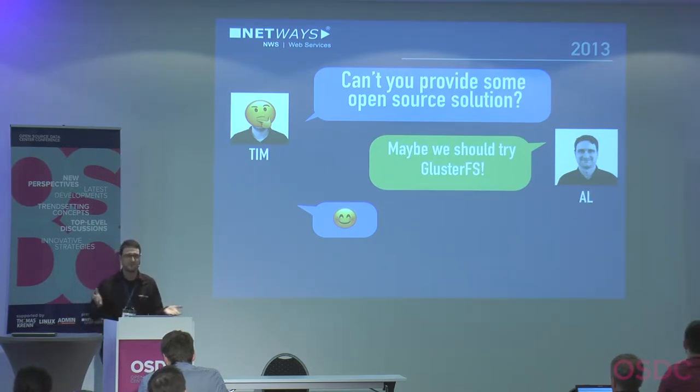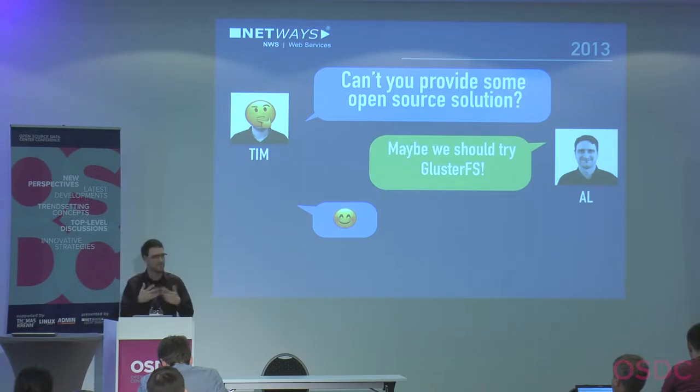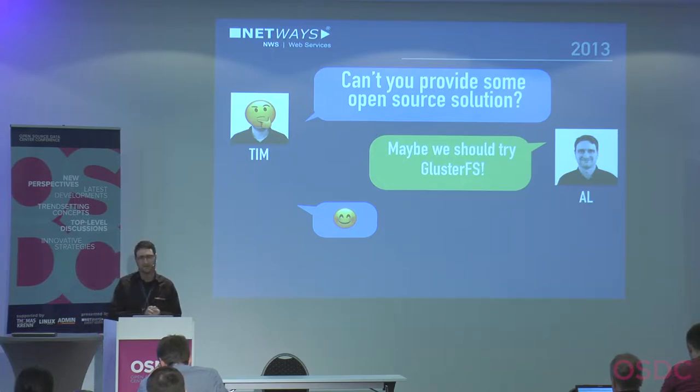GlusterFS had the basic features we needed: a highly available NFS share out of the box, an integration with libvirt — we had hypervisors with KVM — and a self-healing mechanism. That means if you have a hardware failure, GlusterFS heals itself and replicates the data on its own.